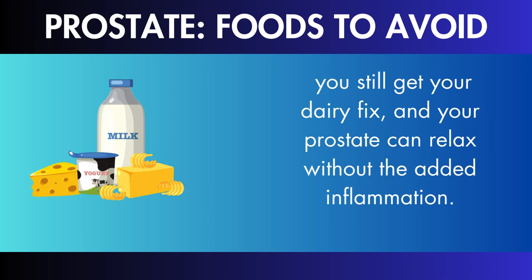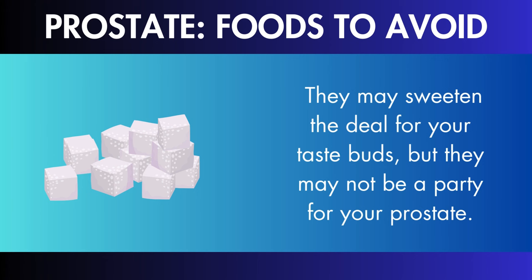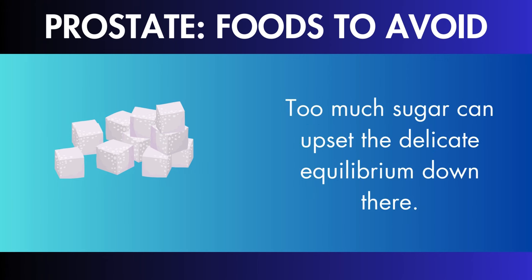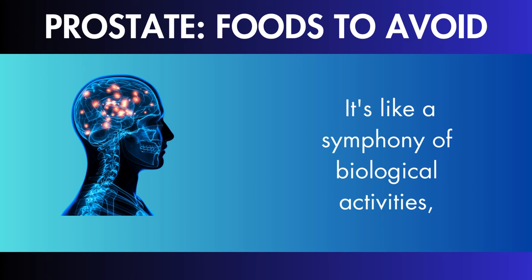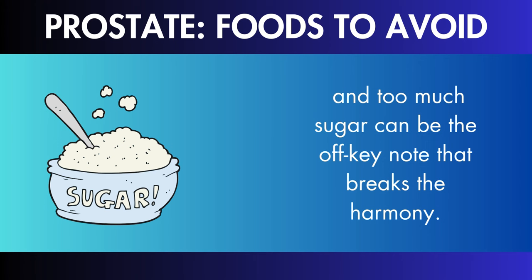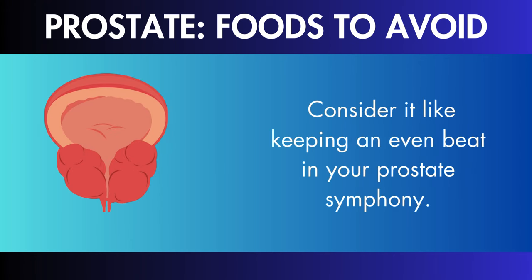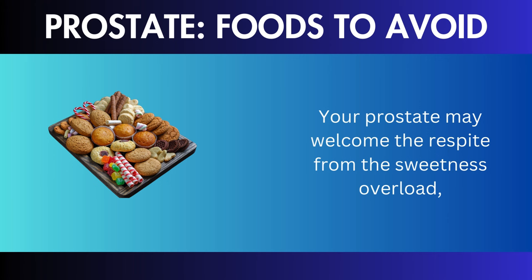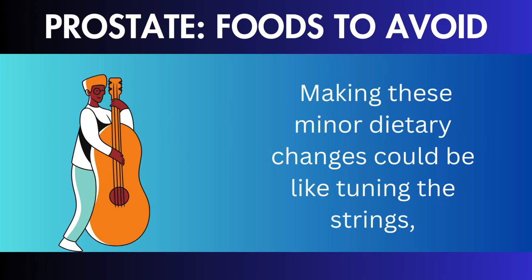Sugar and Artificial Sweeteners: sugar and its artificial companions may sweeten the deal for your taste buds, but they may not be a party for your prostate. Too much sugar can upset the delicate equilibrium. For prostate peace, consider cutting back on sugar and sugar substitutes. Making these minor dietary changes could result in a prostate-friendly balance that resonates with better health. The next time you grab a sugary snack, consider a healthier choice to maintain the balance.